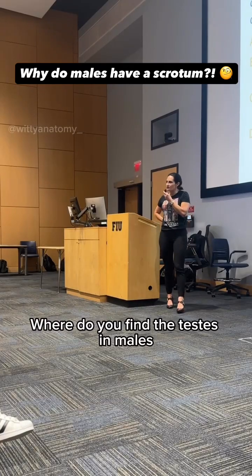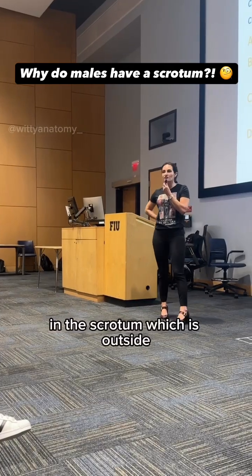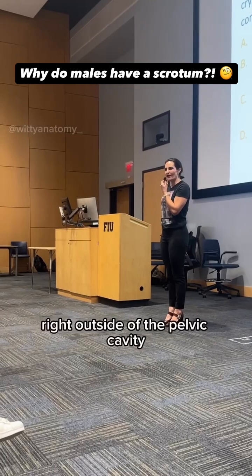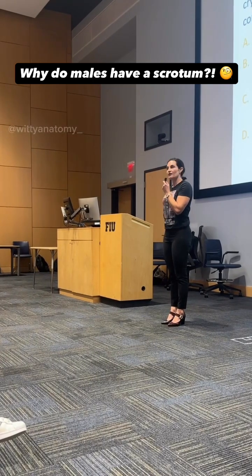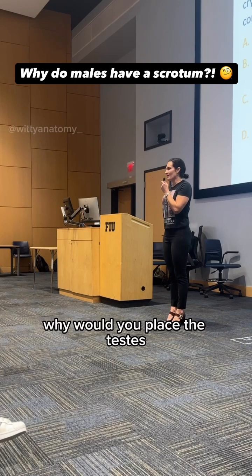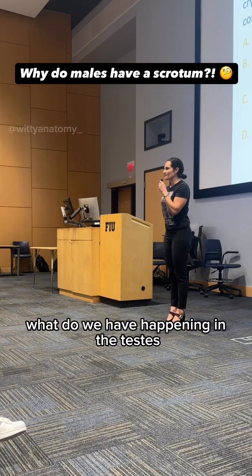Where do we find the testes in males? In the scrotum, which is outside — outside of the pelvic cavity, right? Is there any specific reason for that? Why would you place the testes there? What would be happening in the testes?